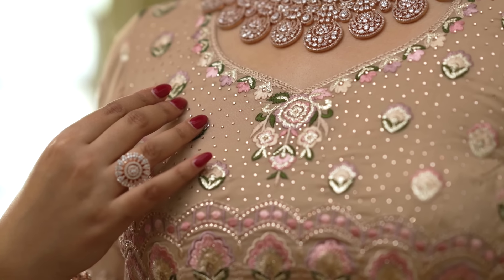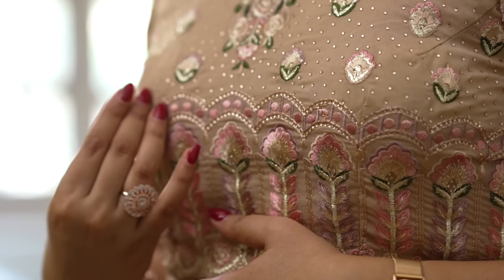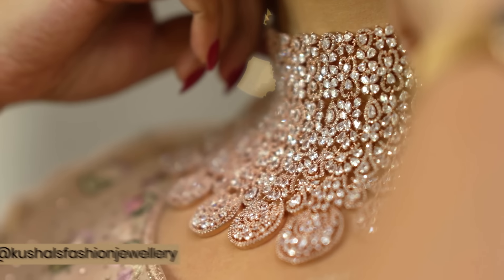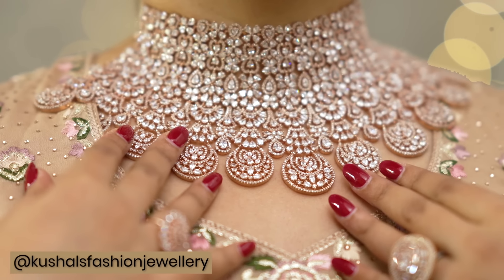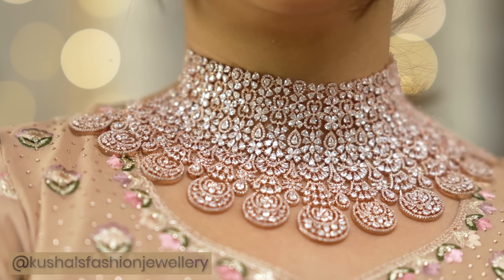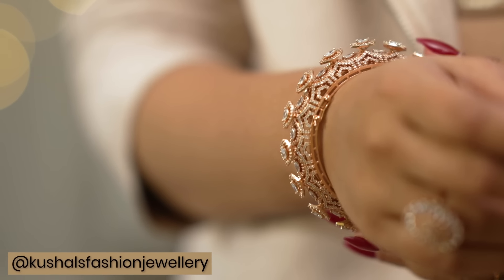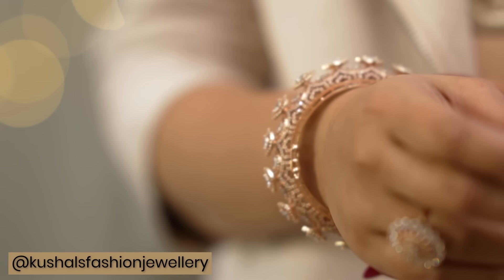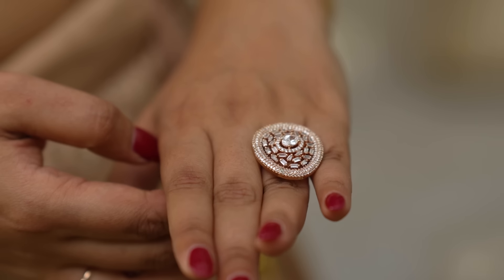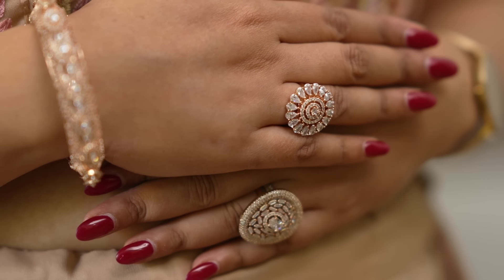The blouse is also very beautiful with very good work on it. For accessories, I've worn a stunning zircon choker set from Kushal's Fashion Jewelry — how classy and royal is this set. Also zircon finger rings, all in the shade of rose gold because it just complements this outfit so beautifully.